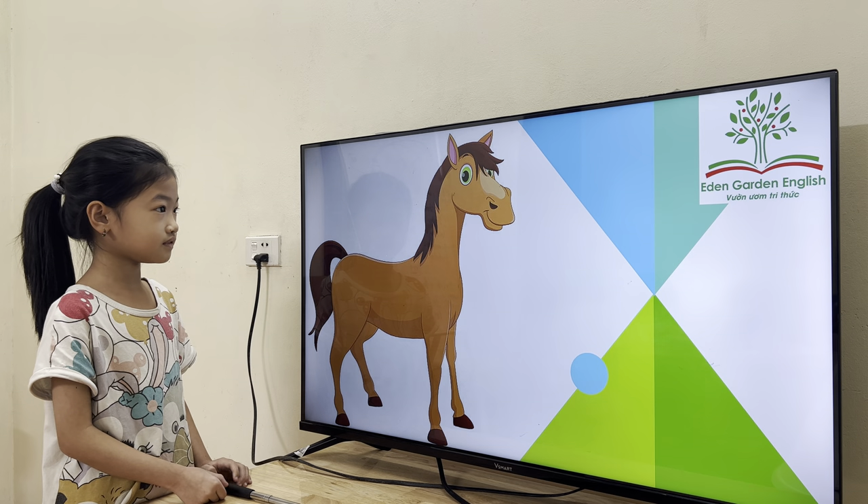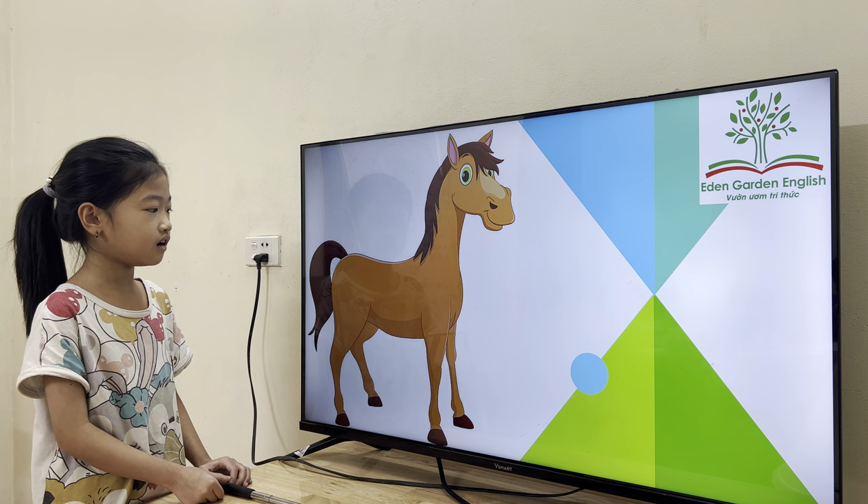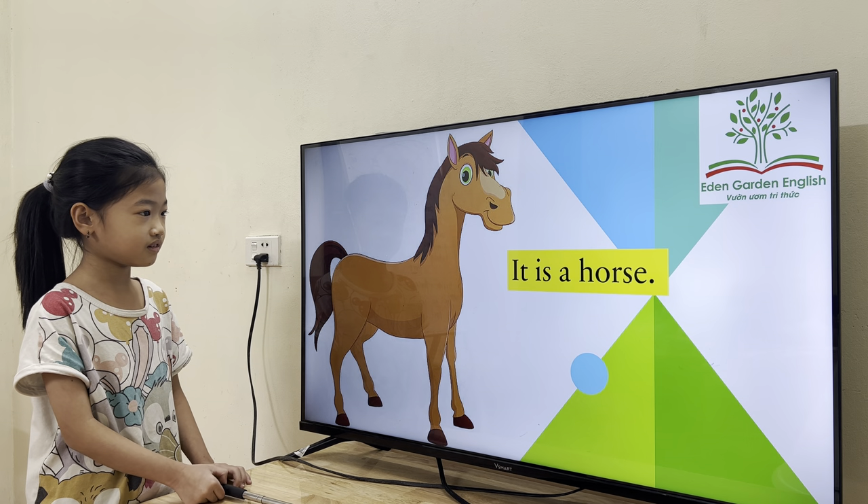What animal is it? What is the color of the horse?